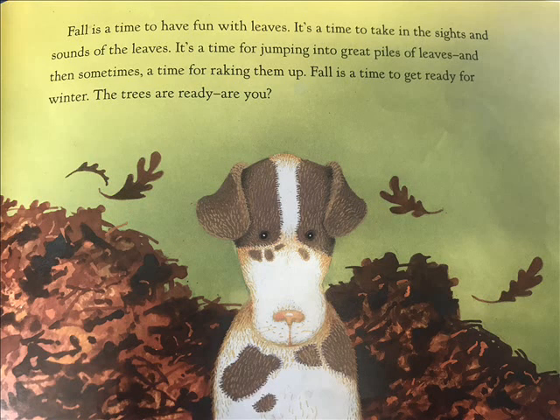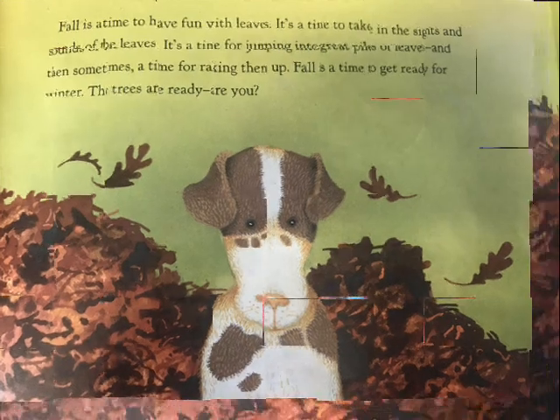Fall is a time to have fun with leaves. It's a time to take in the sights and sounds of the leaves. It's a time for jumping into great piles of leaves, and then sometimes a time for raking them up. Fall is a time to get ready for winter. The trees are ready. Are you?